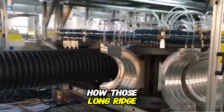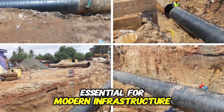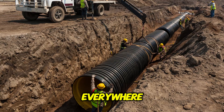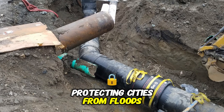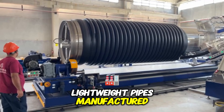Have you ever wondered how those long ridge drainage pipes are made and why they're so essential for modern infrastructure? Corrugated polyethylene pipes are everywhere, hidden beneath roads, managing stormwater, and protecting cities from floods. But how exactly are these durable, lightweight pipes manufactured?